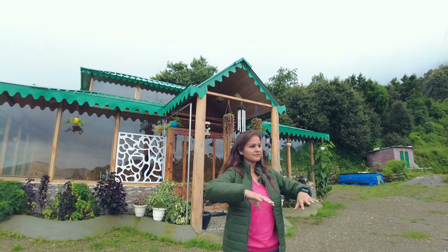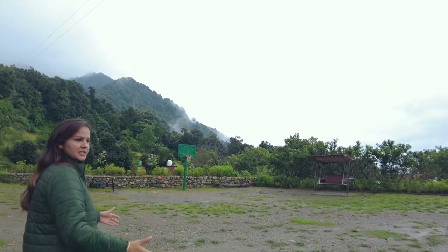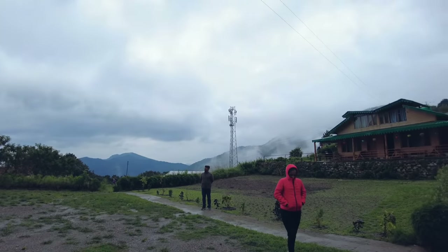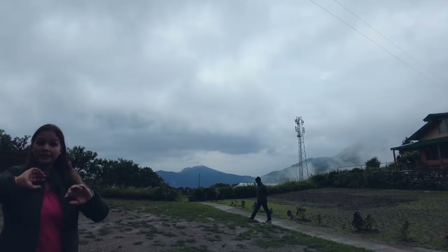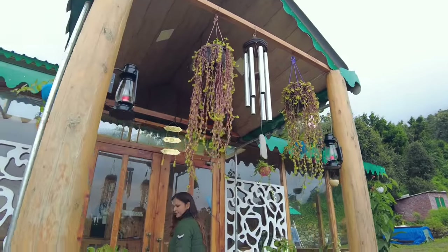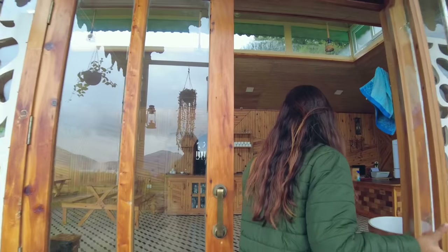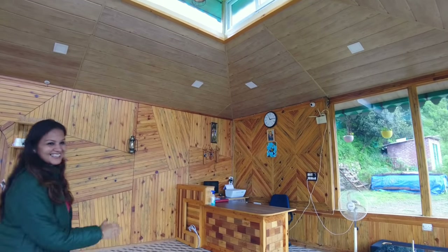We are starting from Silver Cloud. There is a lot of open area here with only three cottages. Two are occupied and we will show you one of them. Here is the reception and restaurant area — they have made it very beautifully.